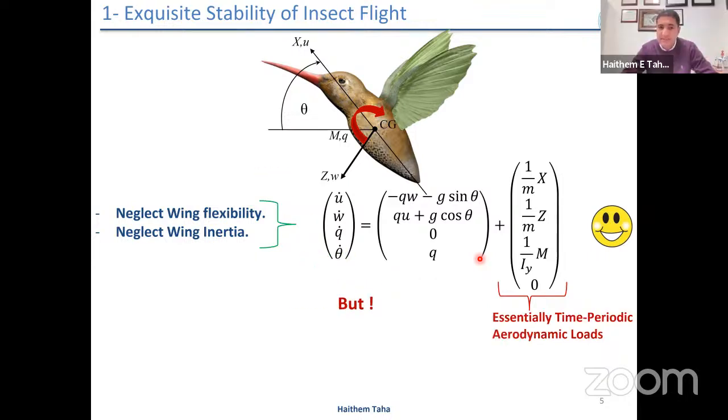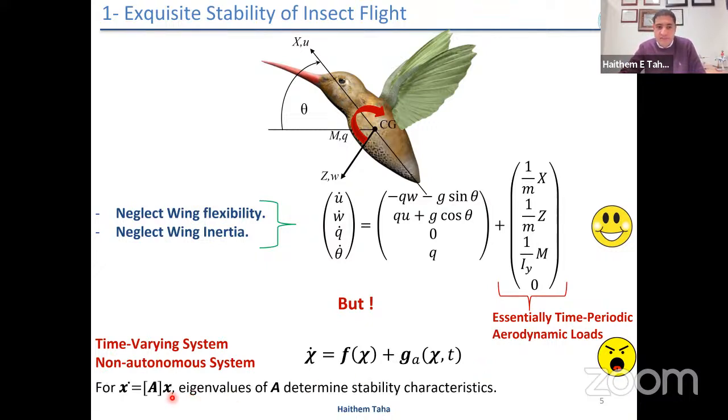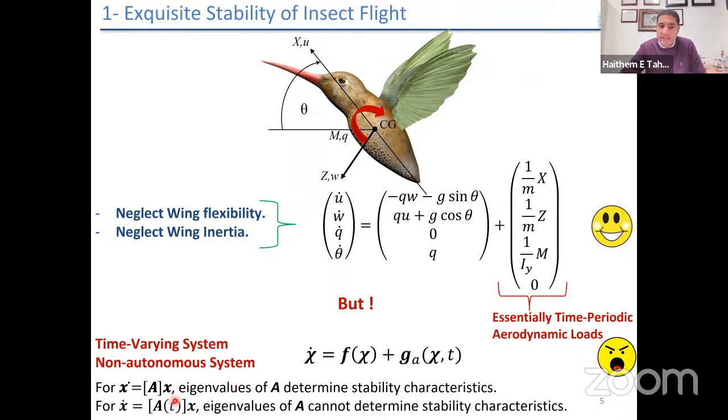Unlike conventional airplanes, these aerodynamic loads are time varying because the insect accelerates and decelerates its wing and changes the angle of attack throughout the cycle. If we write the system in abstract form, we have a time-invariant vector representing inertial and gravitational loads, and a time-varying vector field representing aerodynamic loads. Time-varying systems are difficult to deal with — even for linear systems, if all eigenvalues of the A(t) matrix lie in the left half plane for all times, it doesn't guarantee stability.